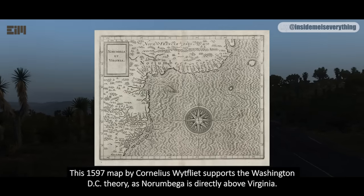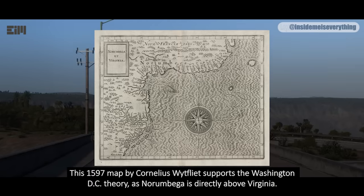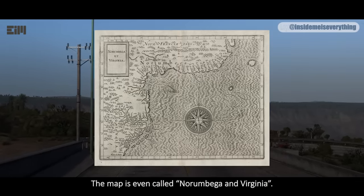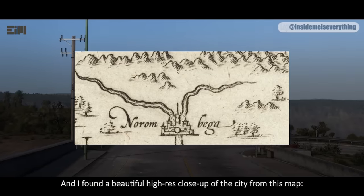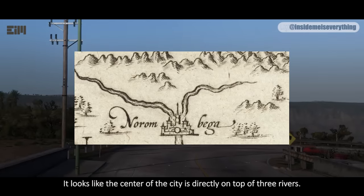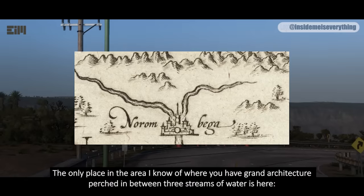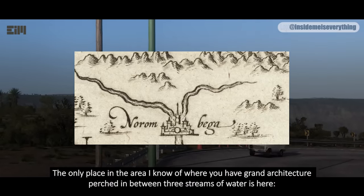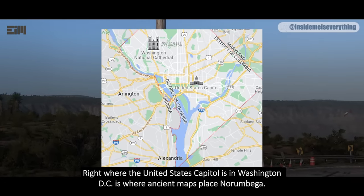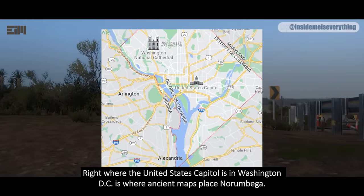This 1597 map by Cornelius Whitfield supports the Washington DC theory, as Norambega is directly above Virginia. The map is even called 'Norambega and Virginia.' And I found a beautiful high-res close-up of the city from this map. It looks like the center of the city is directly on top of three rivers. The only place in the area I know of where you have grand architecture perched in between three streams of water is right where the United States capital is, in Washington DC — that is where ancient maps place Norambega.